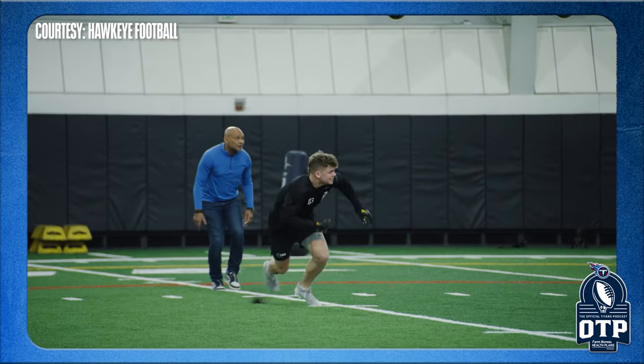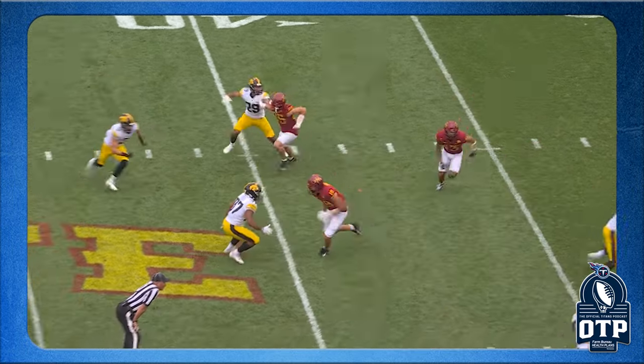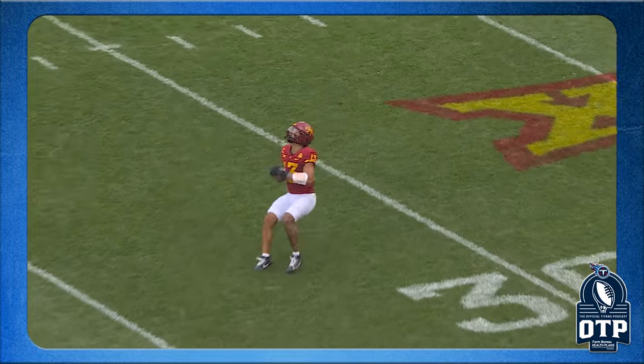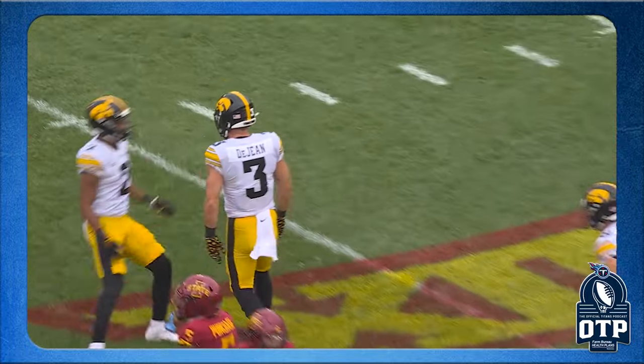You can play DeJean anywhere — you can drop him down to an overhang position at the second level, he can play safety, or put him out wide at corner and he's got the hips for it. This is a really really good football player — a can't-miss in this league. He may be one of the top-five most position-versatile players in this draft. He came back and ran a 4.40 forty with a 38 and a half inch vertical.